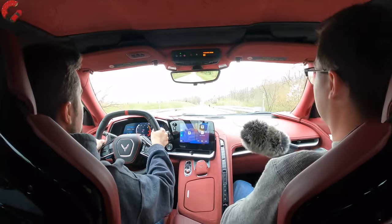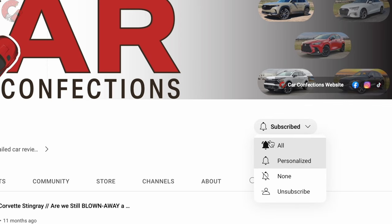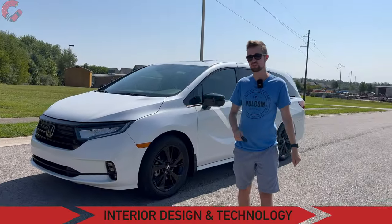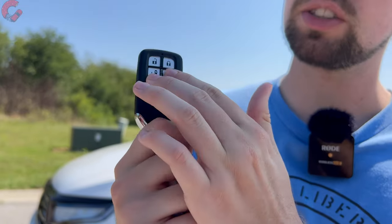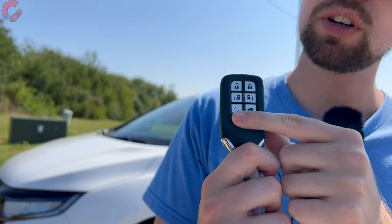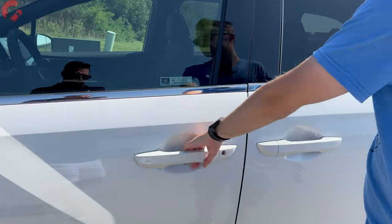We're brothers who've been reviewing cars since we were 12 and 16 — we'd love for you to subscribe and be part of our Car Confections family. Moving on to the interior: the key fob is the typical Honda style, with additional buttons to control the power sliding doors. You also get standard smart entry and standard remote start.